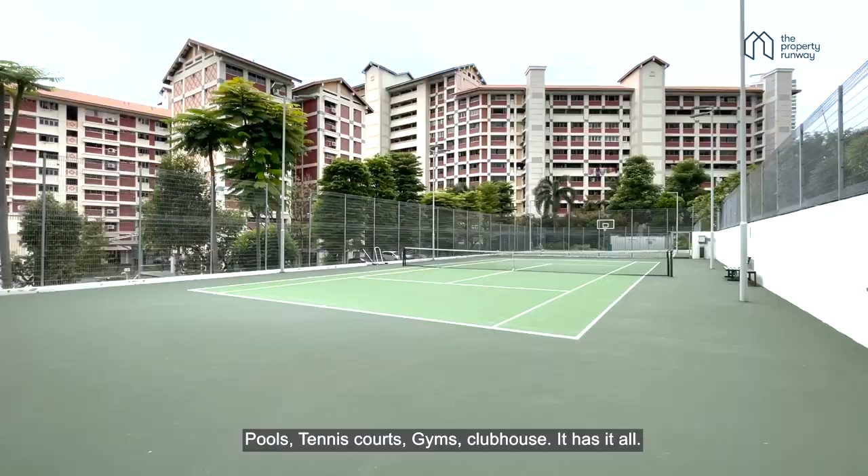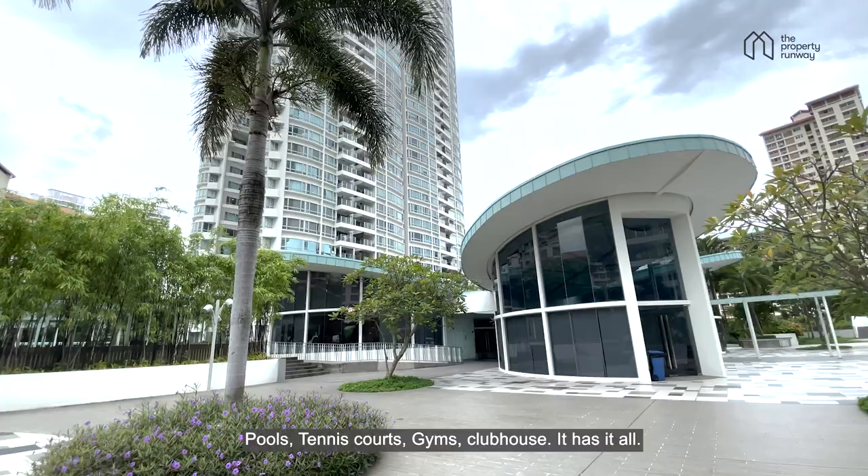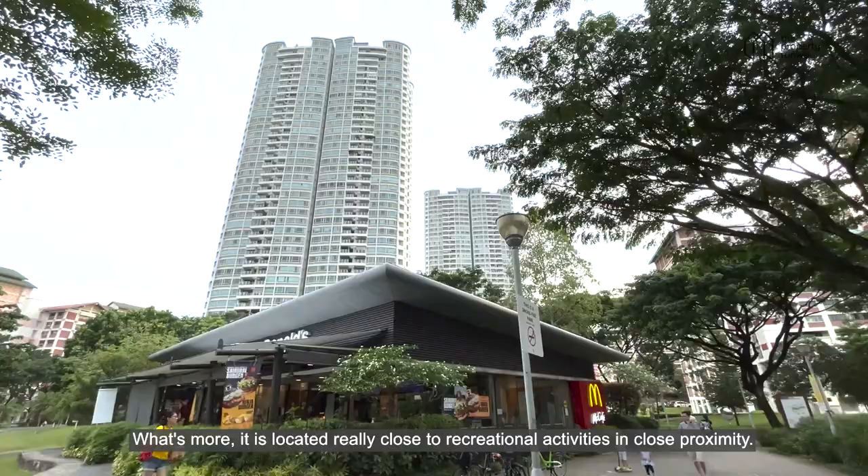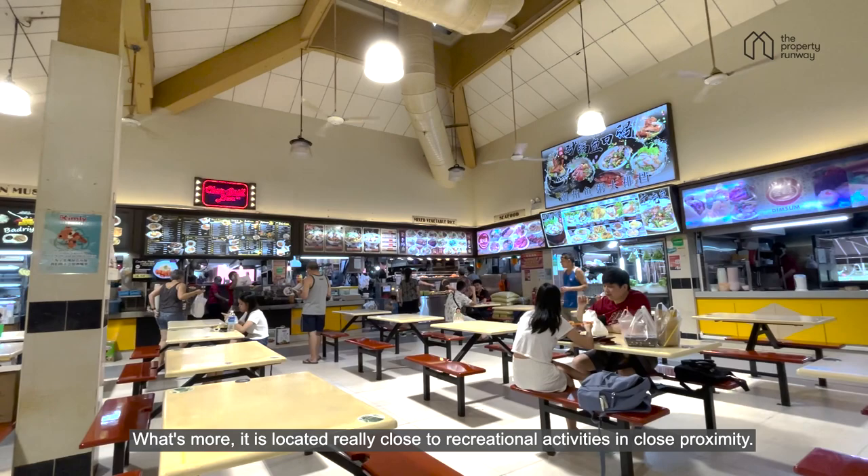Pools, tennis courts, gyms, clubhouse — it has it all. What's more, it is located really close to a variety of recreational activities in close proximity.